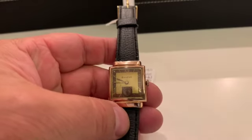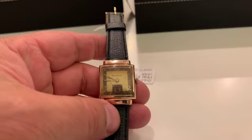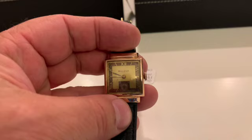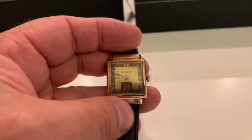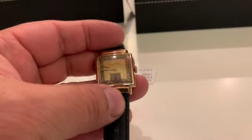Now we go into the 40s. Here's a very attractive 1940 Beacon. I don't know if you can see — a Roman gold dial with kind of copper hour track and Roman numeral hour markers.